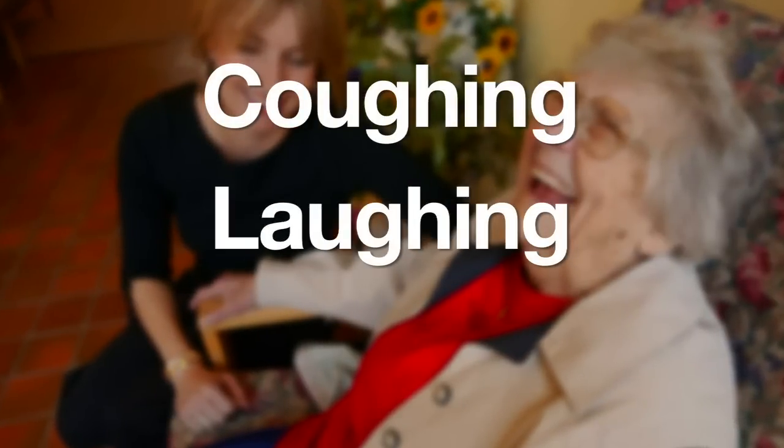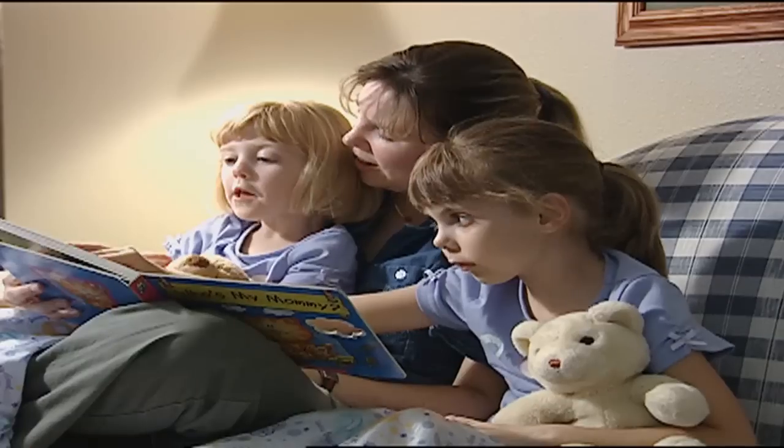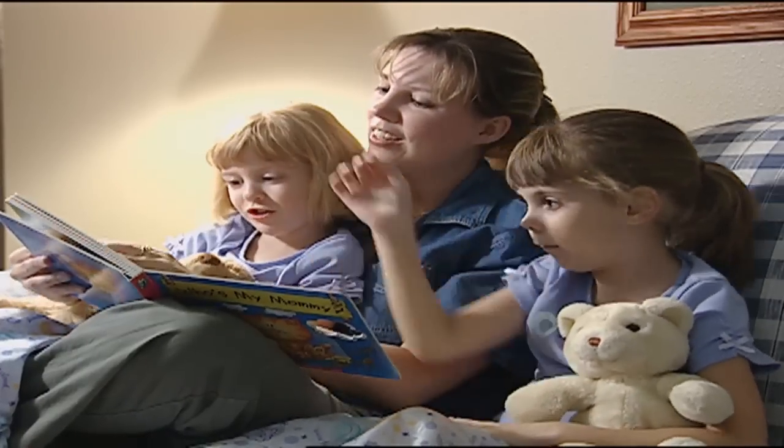Coughing, laughing, sneezing — three everyday actions that trigger an unpleasant outcome for women with stress incontinence.